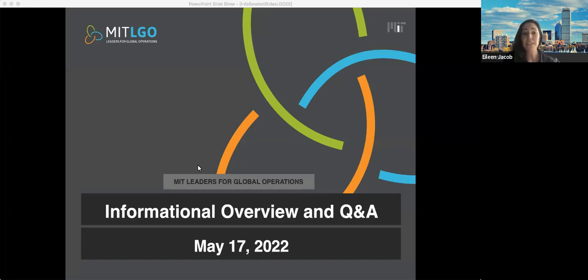We'll talk a little bit about the application components and next steps, and then we'll open it up for Q&A from all of you. Please feel free, as we're going through and discussing the program, to submit any questions in the Q&A box at the bottom of your screen. We'll try to get to as many as possible. For any specific questions about your circumstances, reach out to us individually at lgo.mit.edu. Our email address will also be posted on one of the slides.